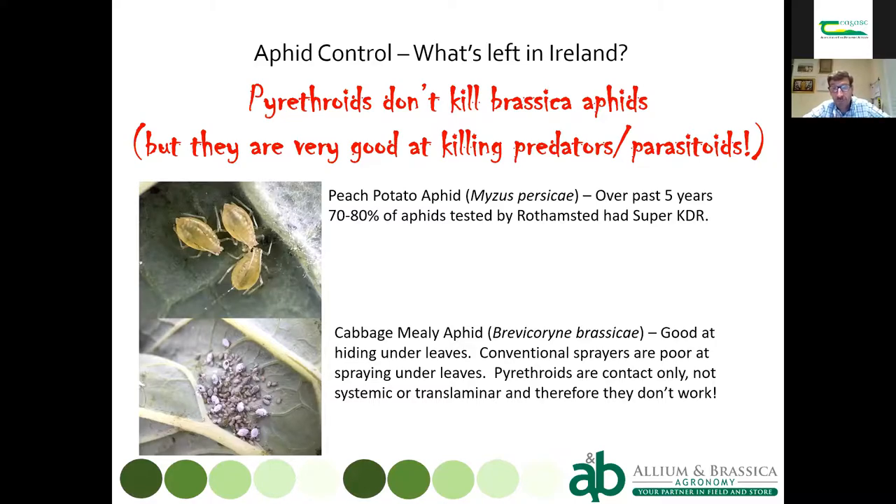By stopping pyrethroid use we help preserve predators and parasitoids — hoverfly larvae, parasitic wasps, lacewing larvae — which can do a good job keeping aphid populations down if you don't kill them with insecticides.